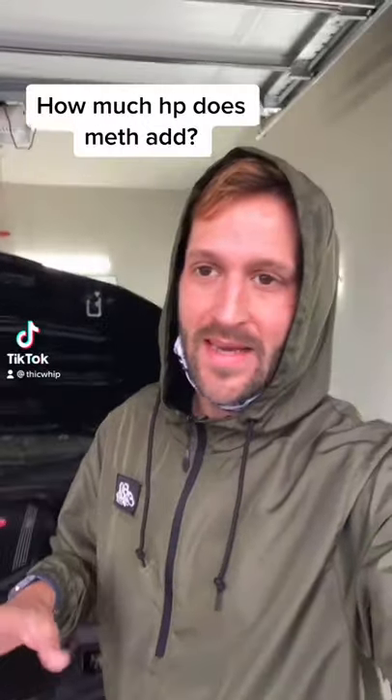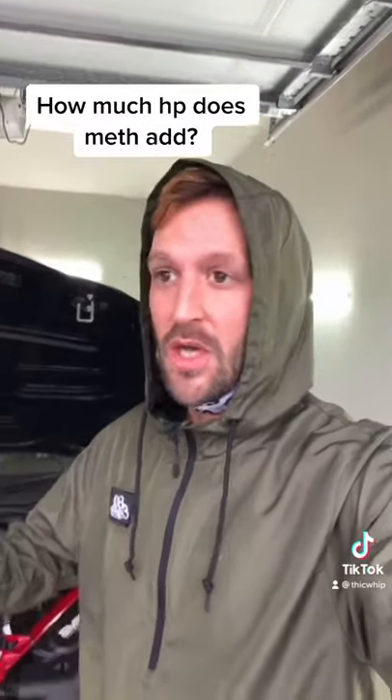I did have quite a few people reach out to me and ask flat out how much horsepower a methanol kit adds to your car. That's not really how methanol works. I'm going to try and explain it right here.